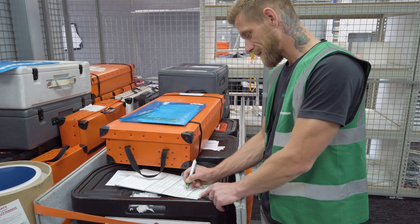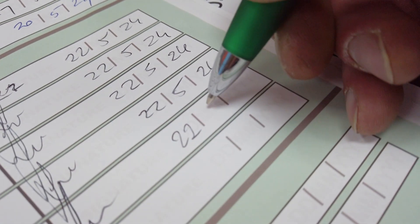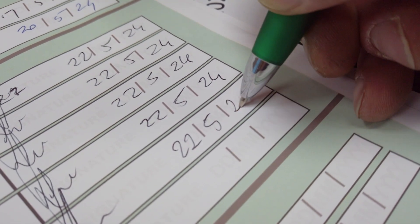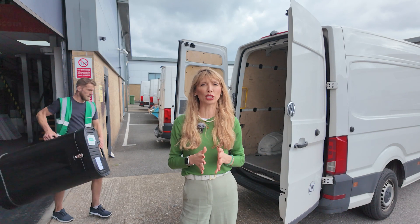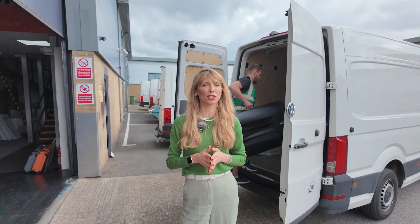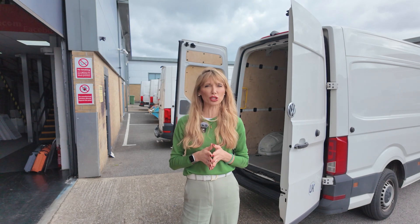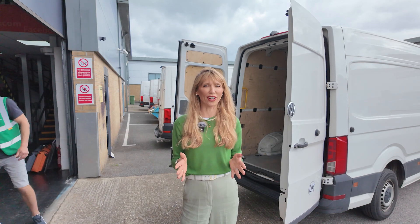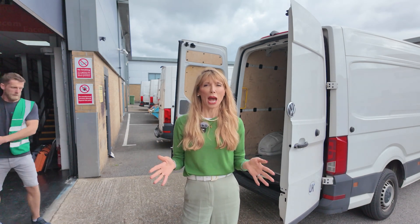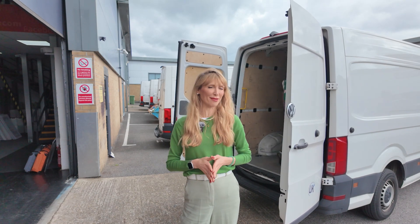The stand gets signed off by both the installer and project manager, and stays locked until it goes to the exhibition. The time has come to take the packed-up stand to Amsterdam. The stand is taken straight from secure storage to one of the modern vans in our fleet. That's it for now from our team, but we wish Similar Web a successful show in Amsterdam.